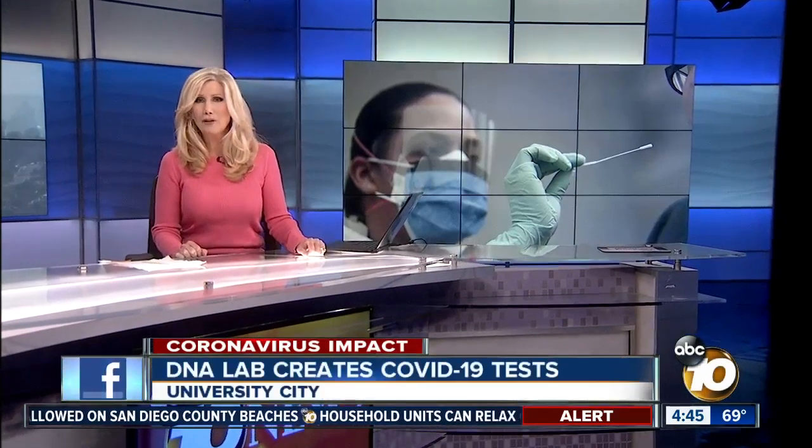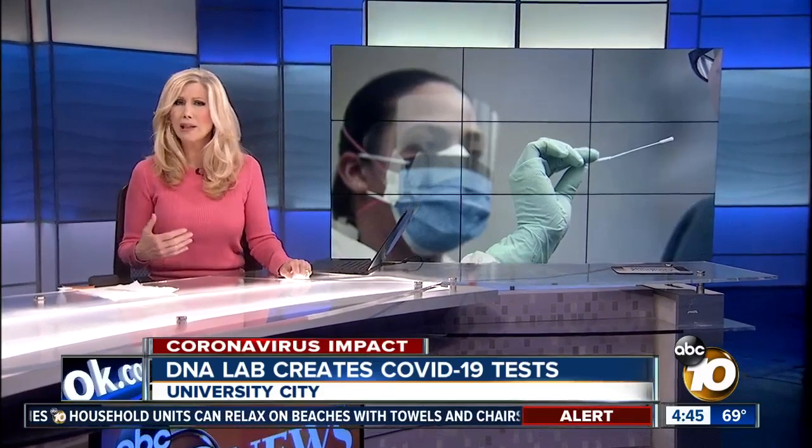A University City lab is taking the fight against coronavirus head-on, creating more sensitive tests and getting ready to mass produce them. 10 News reporter Cassie Carlisle shows why this test will be much more comfortable for patients.